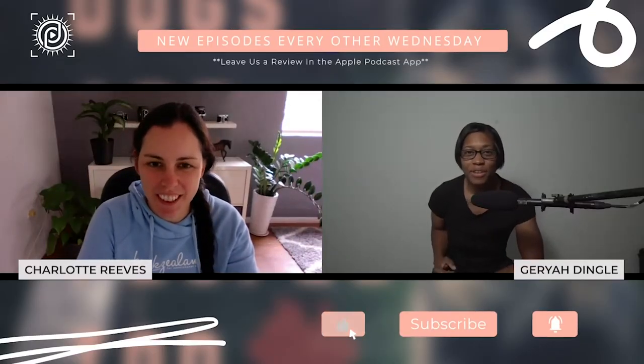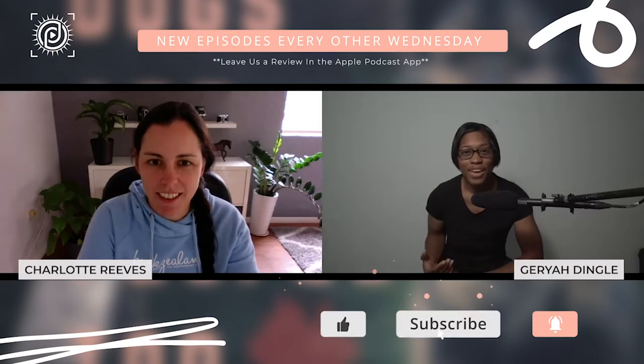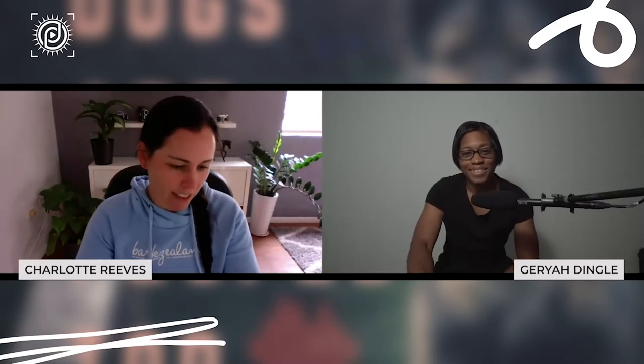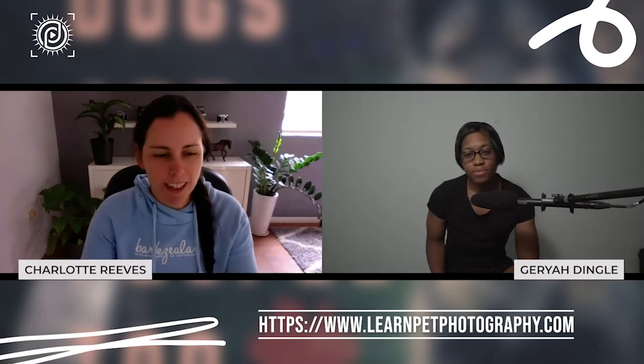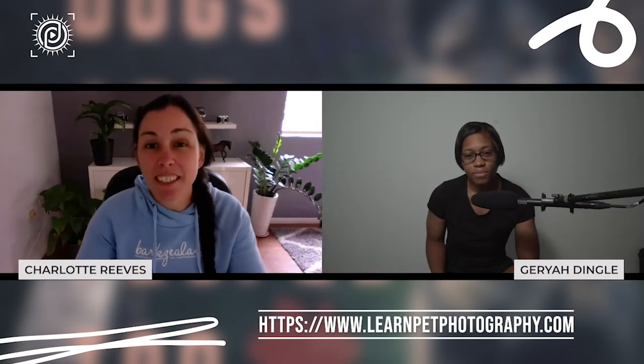For our listeners, or if you're watching this on the replay on YouTube, can you tell us a little bit about yourself? I am a specialist pet photographer — pretty much mostly dogs. I've been doing this for 13 years. I started off just doing work for private clients and then gradually moved into teaching as I had more other pet photographers asking me questions about what I did. I felt like I was answering a lot of questions and explaining a lot of things about shooting and editing, so I just naturally progressed into the teaching side of things.